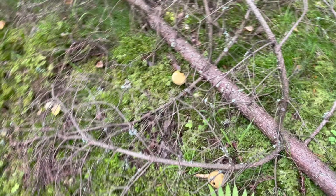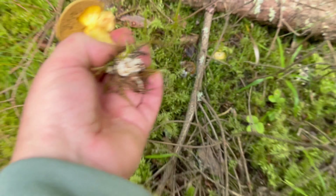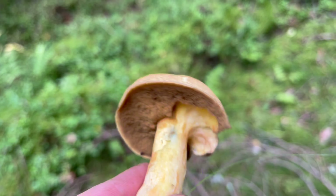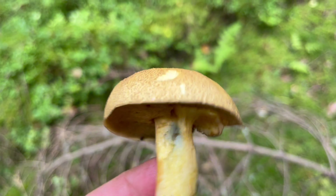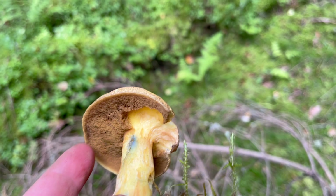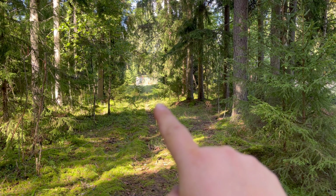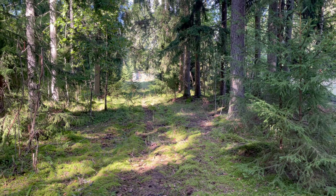There is some velvet bolete here too. I am not going to take it though — these become really dark when you fry them. It is a bit nibbled on. There you can see the garden, so this is literally how far I had to go to find these mushrooms.